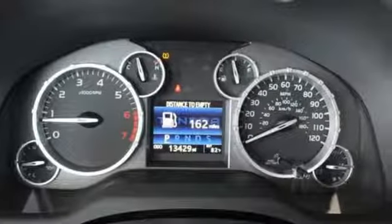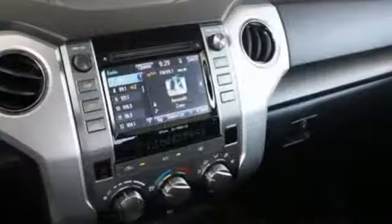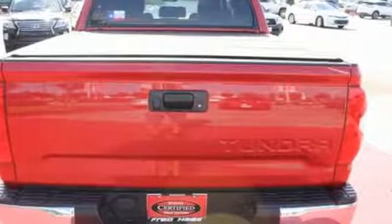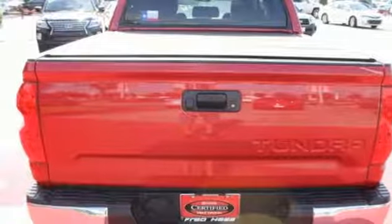Inside, there's room to stretch out as you relax on finely stitched seats while enjoying your favorite music on the Intune audio system. The backup camera, Bluetooth, and star safety system with SmartStop technology help keep you out of harm's way.